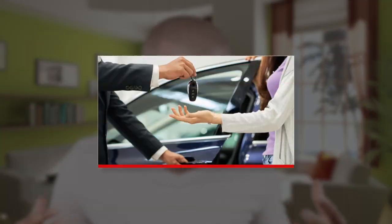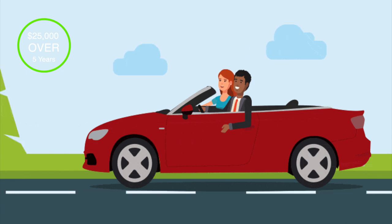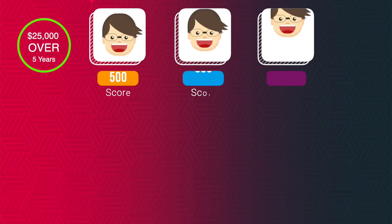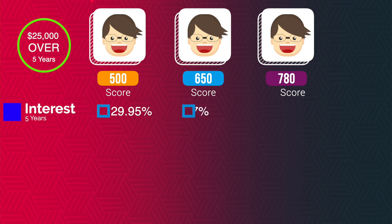Let me show you an example of how improving your credit can save you a lot of money. Let's go buy a car together. For the sake of argument, we're financing a flat $25,000 over five years, after taxes, transfers, and dealer fees. We have three different credit scores: a 500, a 650, and a 780. The 500 credit score gets a 29.95% finance charge, the 650 gets 7%, and the 780 gets 1.89%.